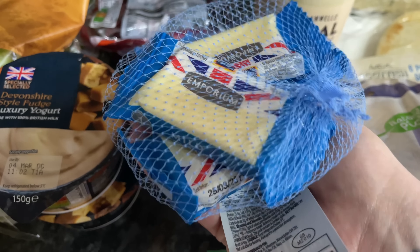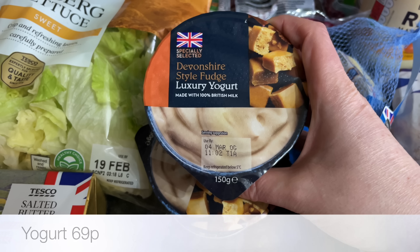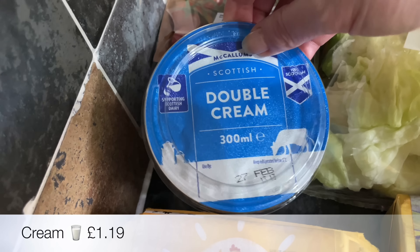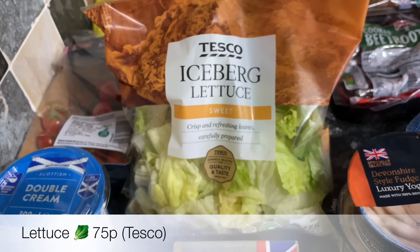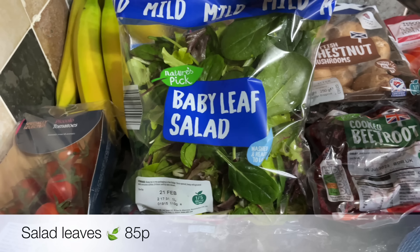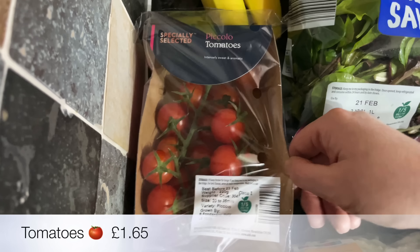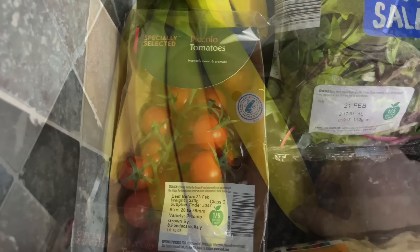Six mini sticks of cheddar cheese — these are great for on the go, the kind of thing I take for snacking, along with some nuts. A couple of wee yogurts, a pot of double cream, and then salad bits. Aldi had no lettuce so I got some iceberg lettuce and a bag of baby leaf salad, plus some wee piccolo tomatoes because Aldi didn't have any of the bigger tomatoes.